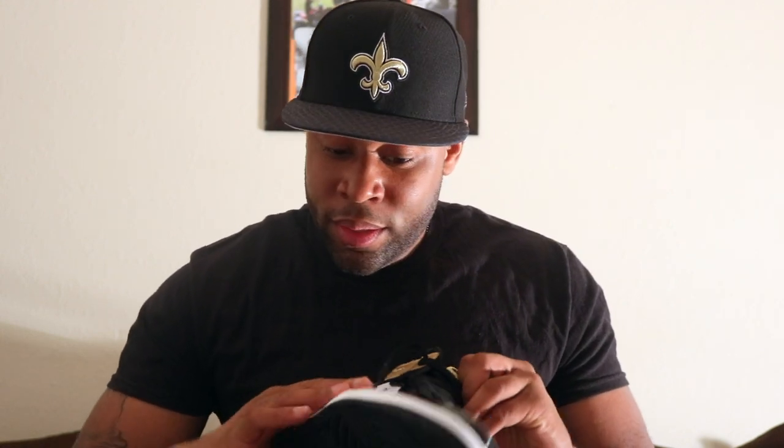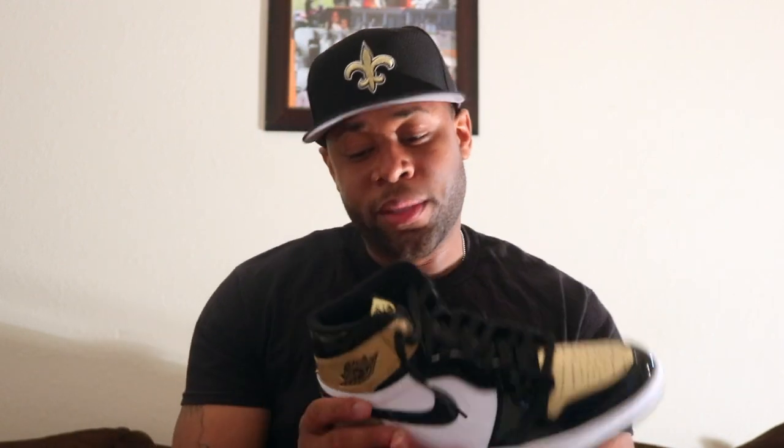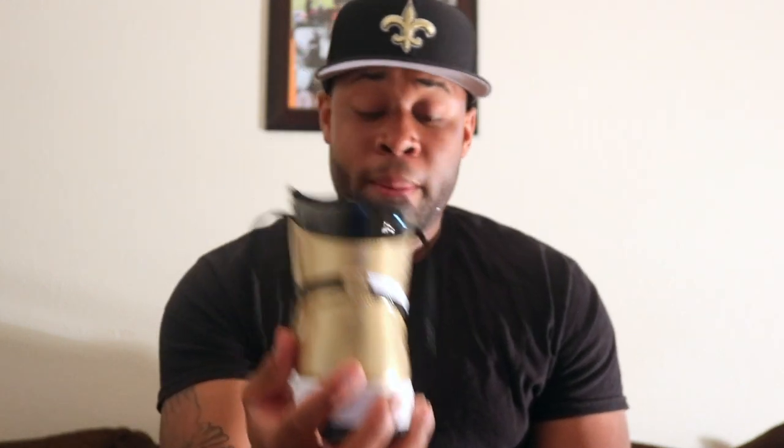It's a pretty solid sneaker — good quality, good stitching on my pair, I don't see any flaws. The only thing that scares me is creasing, like I feel like I have to unlace the sneaker, put it on my foot, and relace them to avoid creasing. The only other thing — I would have loved them to put the Jordan Jumpman logo right here.